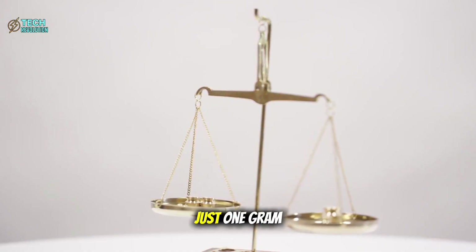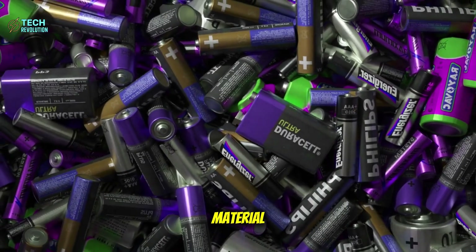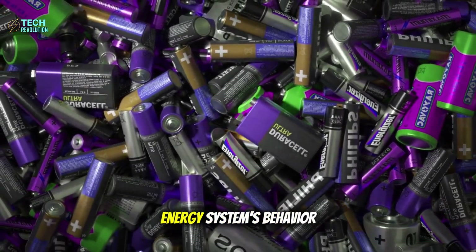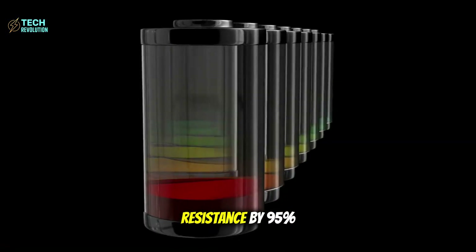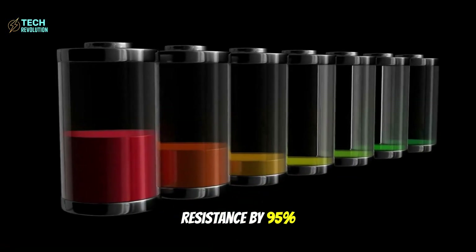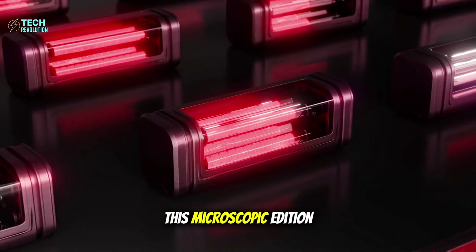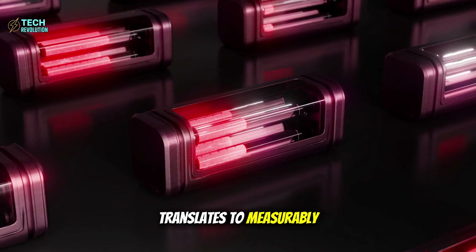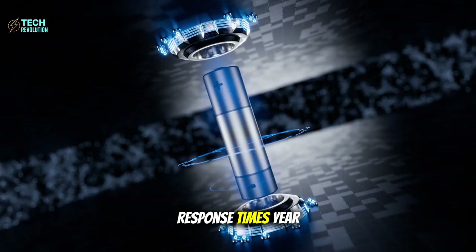Tesla's quantum dots act like a molecular immune system, guiding electron flow along safe pathways and eliminating this threat entirely. Each battery uses just one gram of these particles — one grain of rice worth of material transforms the entire energy system's behavior, reducing internal electrical resistance by 95% compared to standard lithium cells. This microscopic addition translates to measurably better acceleration, extended range, and lightning-fast response times.